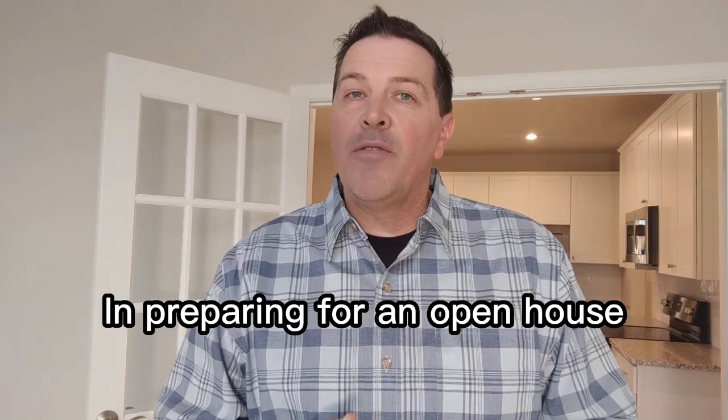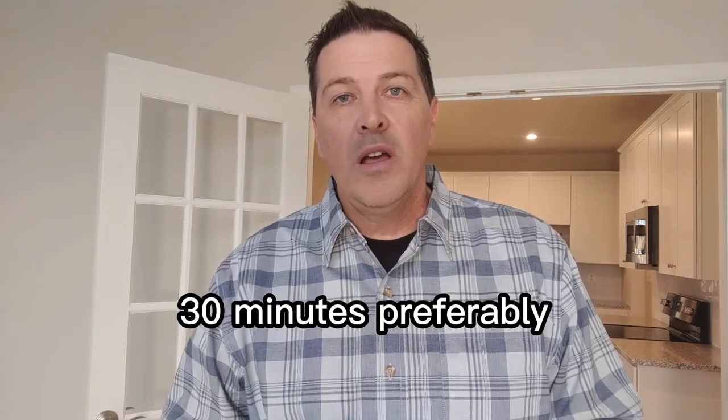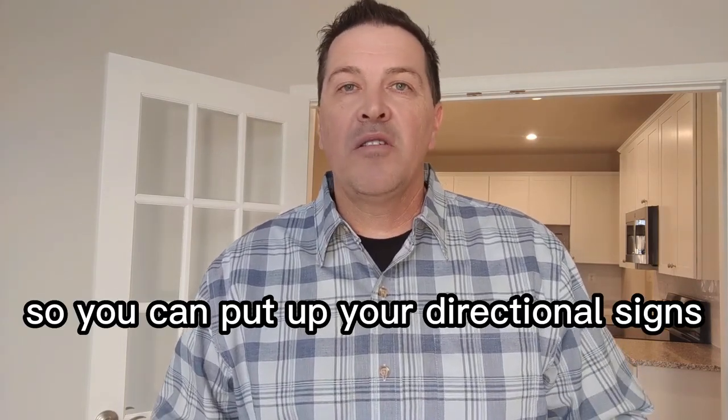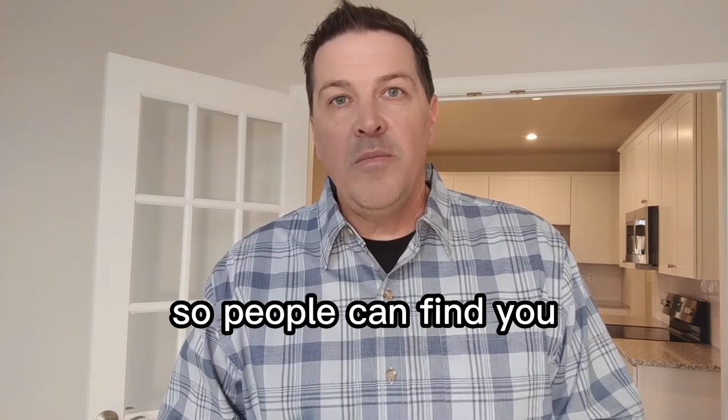I'm here in one of my new listings. In preparing for an open house, we get up there a little early — 30 minutes preferably — so you can put up your directional signs and your outdoor signage and people can find you.